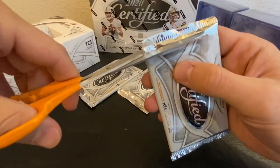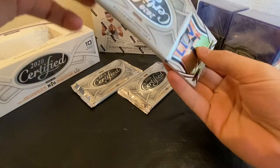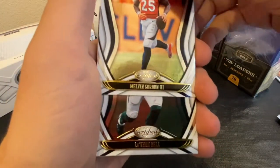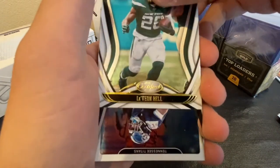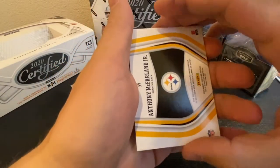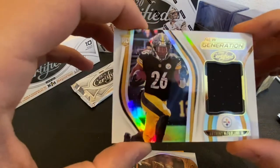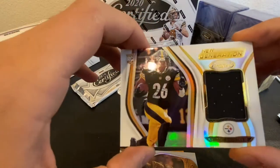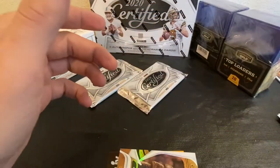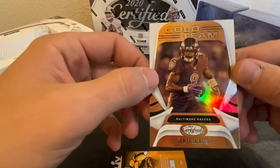Still waiting on our two auto cards — we're down to our last three packs here. Got Melvin Gordon, Le'Veon Bell, A.J. Brown, and an Anthony McFarland Jr. patch card. These are just really nice — very good looking, clean, crisp cards. And then we have a Lamar Jackson gold team. I love anything with this guy on it.